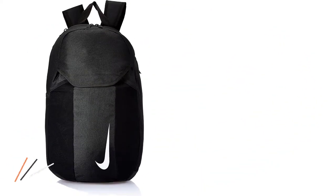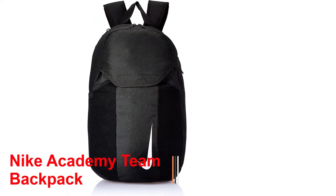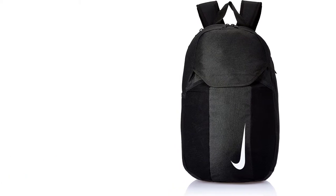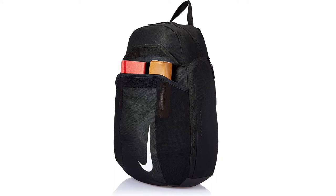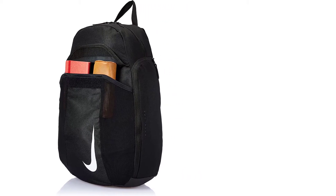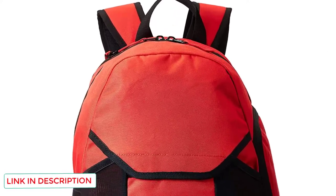Number five: the Nike Academy Team Backpack. The Academy Team Backpack is a no-nonsense 100% polyester bag for everyday practice, game day, or even casual use. Nike is a household name, and we chose this as one of our favorites because it covers all the bases for a good soccer backpack. It has a ball pocket that can hold a full-size ball — the pocket is open, so there's no need for venting or worrying about it getting your other gear wet. There is also a wet/dry pouch that is vented, where you can store your boots, sweaty jerseys, and other wet gear.